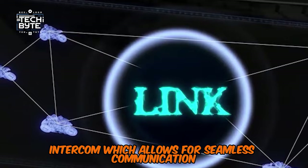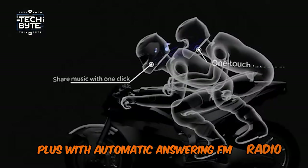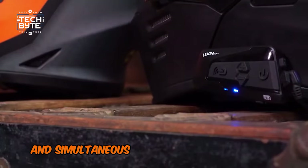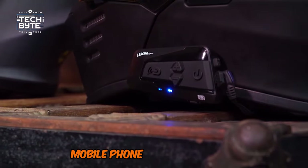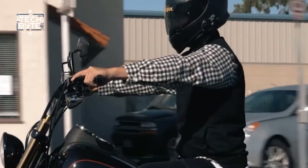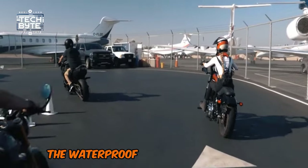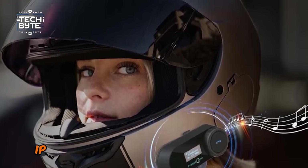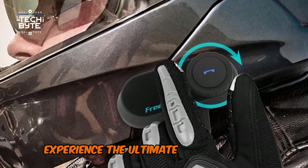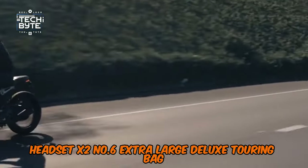Stay connected with friends via the full duplex intercom, which allows for seamless communication up to 800 meters away. Plus, with automatic answering, FM radio, language prompts in English and Chinese, voice wake-up, and simultaneous connection to two other devices — mobile phone, MP3 player, GPS — this headset has got you covered. Whether you're cruising at 100 kilometers per hour or braving the elements, the waterproof and sunscreen design, IP65 rated, ensures your headset will keep up. Experience the ultimate in motorcycle communication and entertainment with the X2.